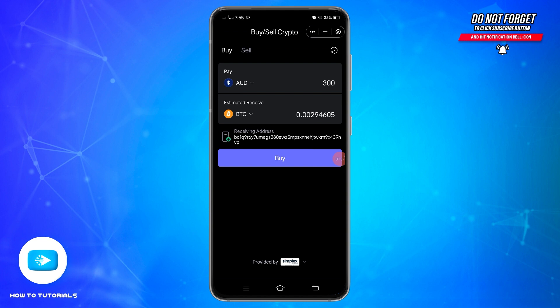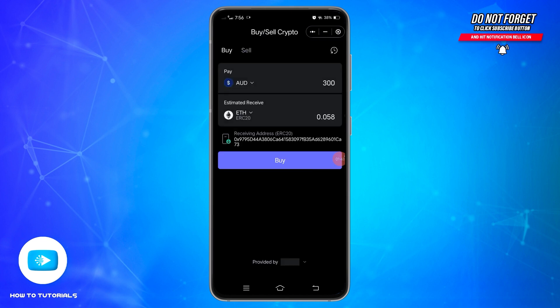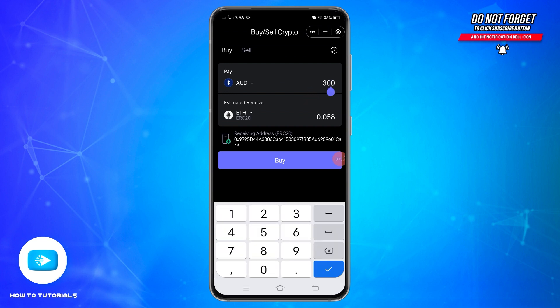Once doing that, at the bottom you will see the type of crypto. Tap on it and select the crypto you would like to purchase from this list. Once you have selected the crypto, next to the currency at the top, enter the amount that you would like to spend to purchase the crypto you have selected.